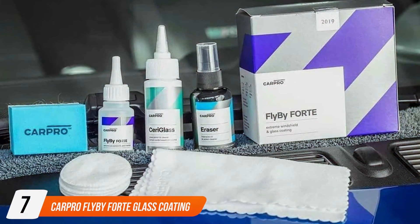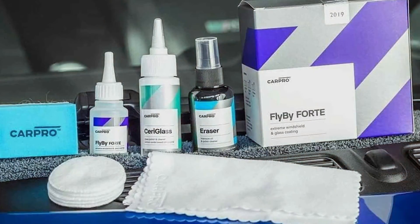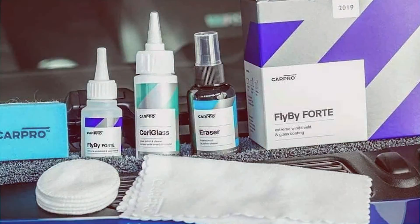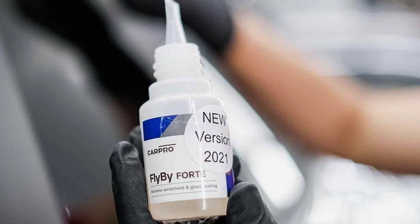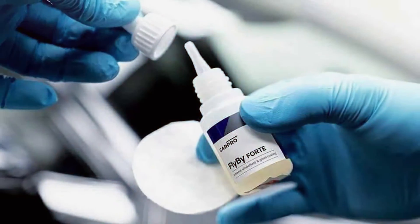Last but certainly not least at number 7 we have CarPro Flyby Ford Glass Coating, a high-performance ceramic-based coating designed to protect your vehicle's glass surfaces while enhancing visibility and repelling water. This advanced glass coating creates a durable hydrophobic barrier that keeps your windshield clear, reduces glare, and helps maintain a spotless look even in harsh weather conditions.